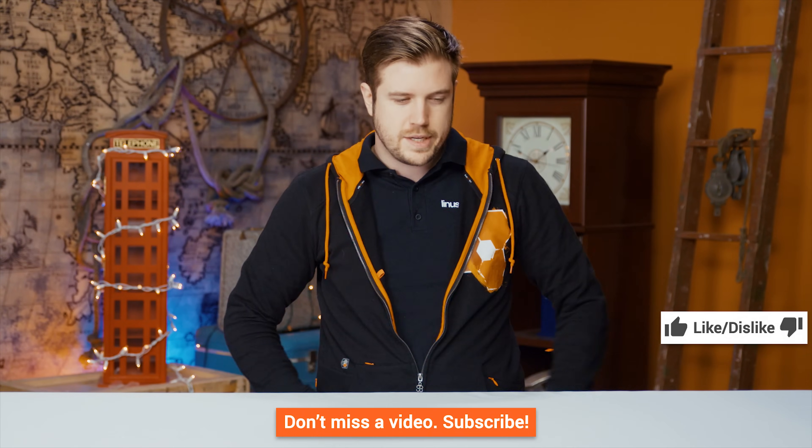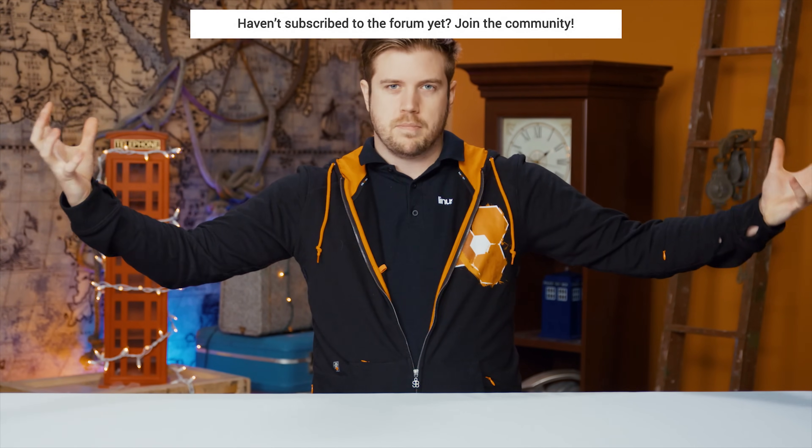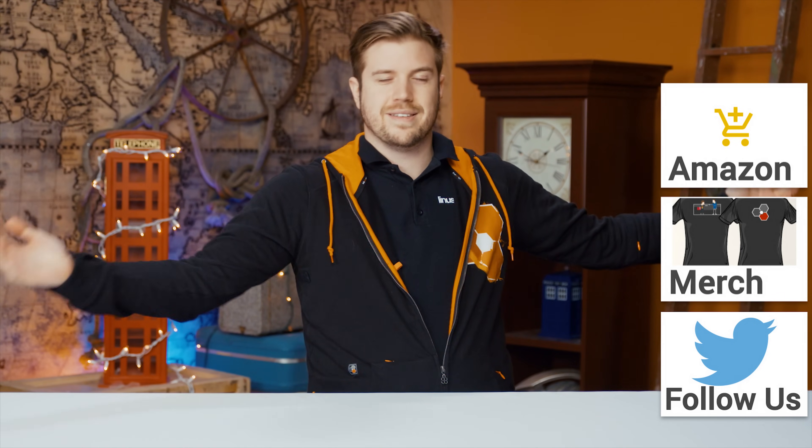If you liked this video, like it. If you dislike it, dislike it. Subscribe to see more of our content. There's probably going to be a fanboy war in the comments, so try to keep it civil — and take it to the forum if you prefer. Check out our merch and the Amazon link below to buy whatever processor your heart desires. And if you want to see another video, check out this Channel Super Fun video.